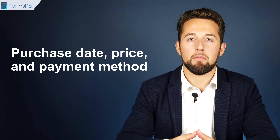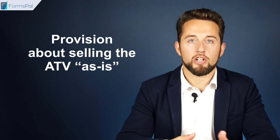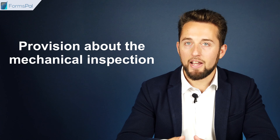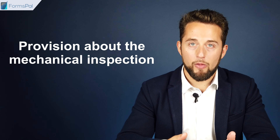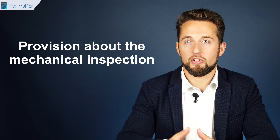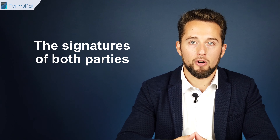The purchase date, price, and payment method. A provision about selling the ATV as-is. A provision about the mechanical inspection of the ATV at the buyer's request, that should be conducted prior to completion of the sale or within a certain time after the sale. And the signatures of both parties.